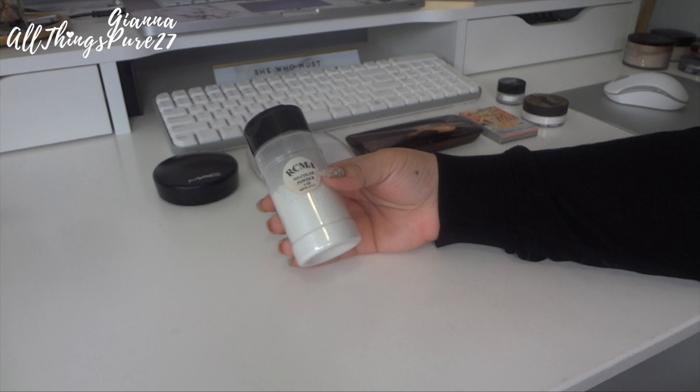Then we have the Makeup Forever HD Powder and I do not like this at all. It feels so dry — almost like silicone on your hands. I don't know why it's so popular. Maybe it's really good for photos or if you layer it on top of foundation specifically for an HD effect, but as a regular setting powder I don't like it. Since it's just a sample I'm going to throw this one away.